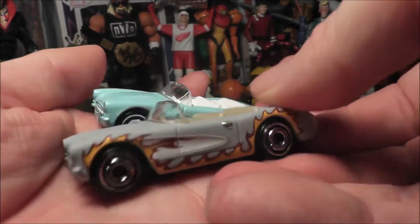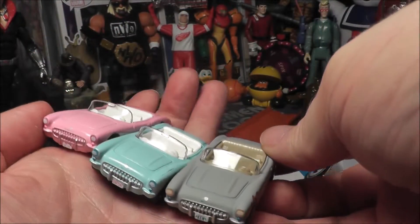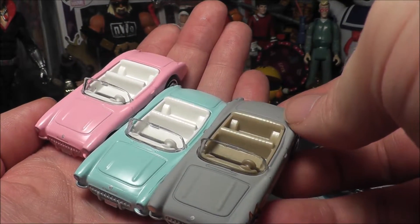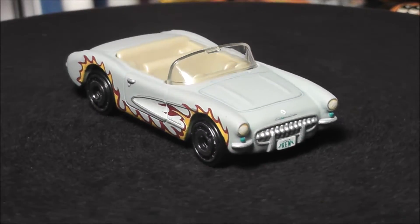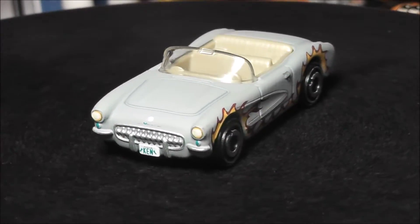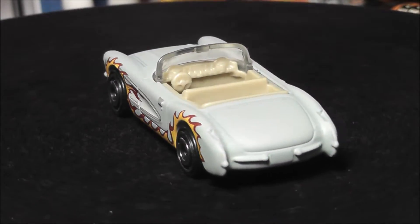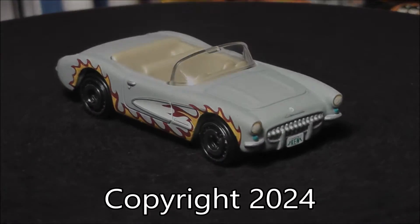I got this at my Walmart for $1.18. Let me know what you think of the Barbie Corvettes from the movie — do you have a preference between these three? Let me know in the comments below, and I'll see you next time.